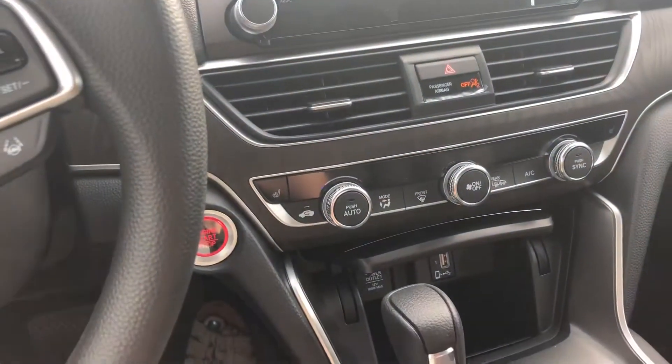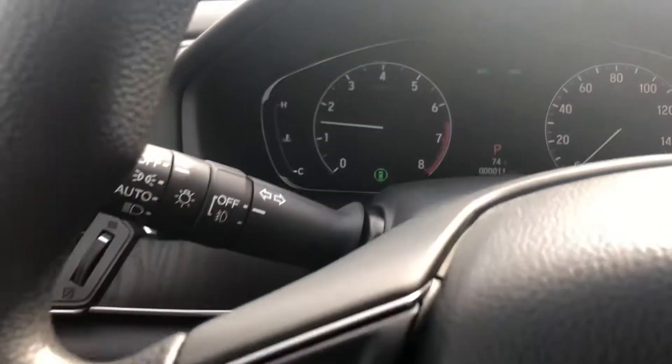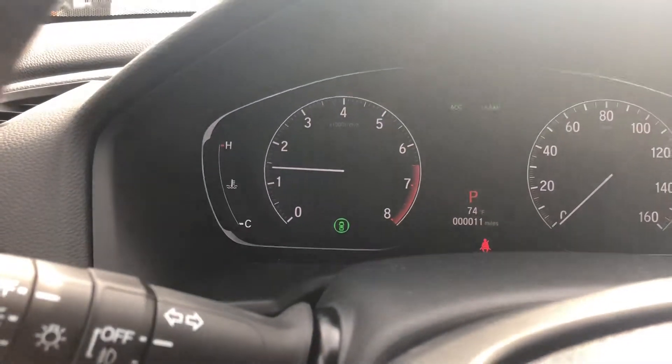I'm going to do things a little different. I'm going to start from the inside and show you the all-new technology available to you with this car. Something brand new is the toggle switch, which controls your information screen right ahead of you.